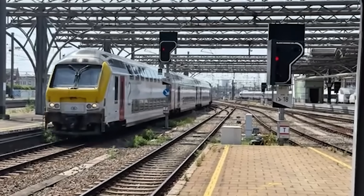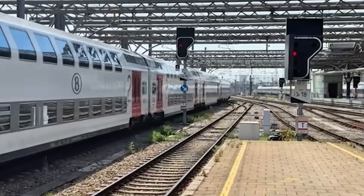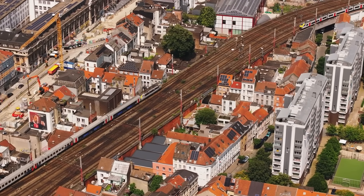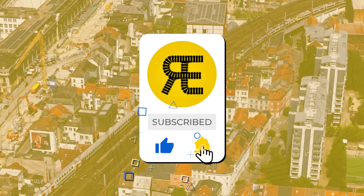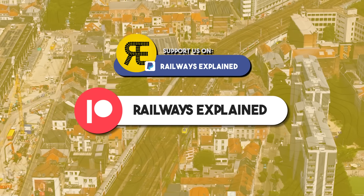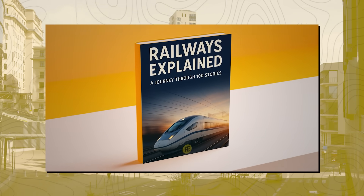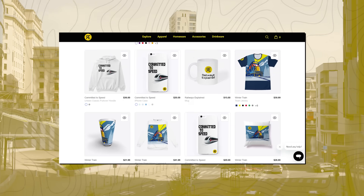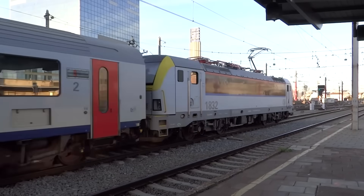If you enjoyed this deep dive into the Brussels S-Train network, don't forget to like and subscribe for more railway content from around the world. Check out our Patreon page for exclusive extras, and don't miss our ebook packed with detailed railway insights — the link is in the description below. And if you're into cool railway merch, we've got you covered too. See you in the next video, and until then, happy travels on the rails!